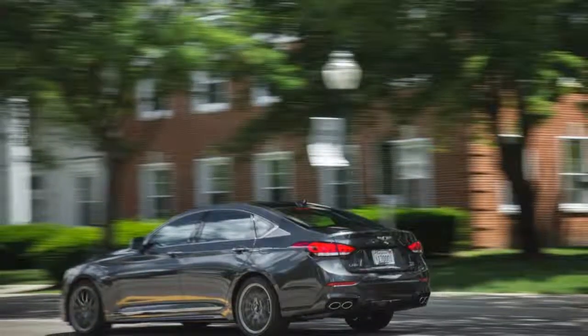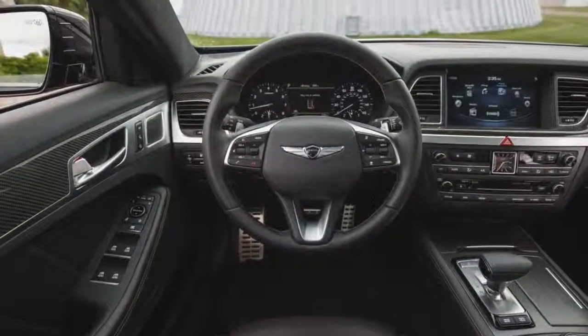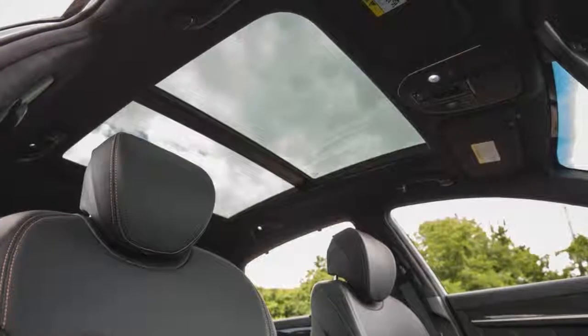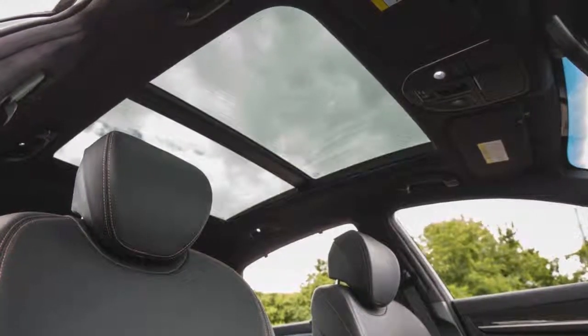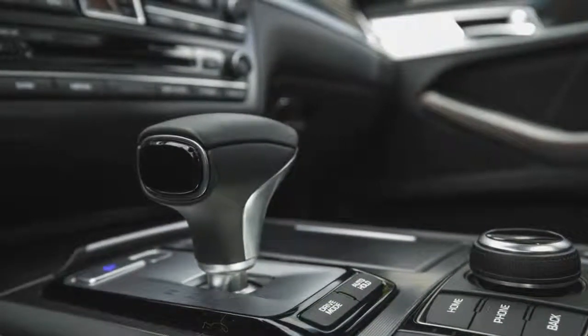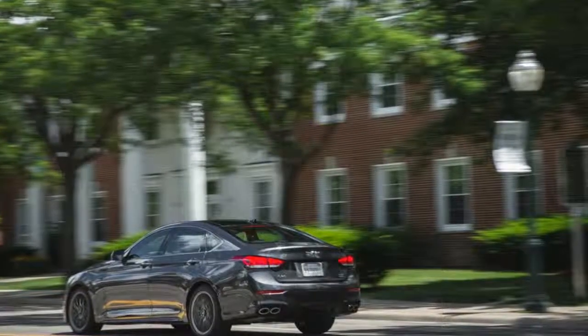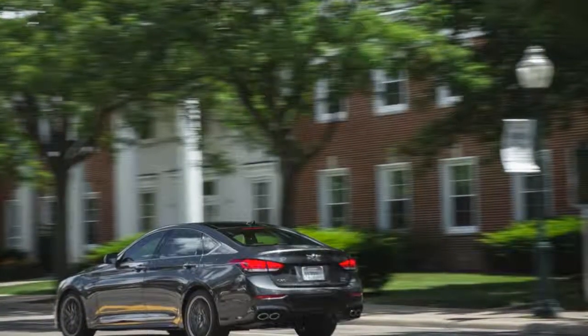What's new for 2018: the new G80 Sport and its twin-turbocharged 3.3-liter V6 provide a significant performance boost over the standard 3.8-liter V6, but sacrifice some fuel efficiency. Like the standard G80 we tested last year, the G80 Sport delivered on its EPA highway estimate and then some, ending the 200-mile test three miles per gallon ahead.